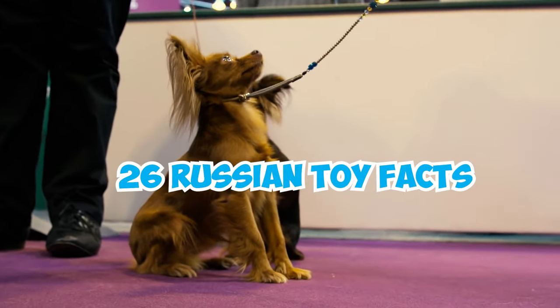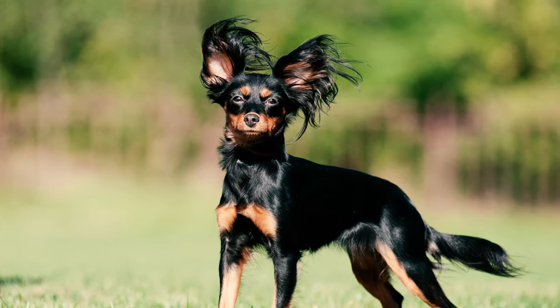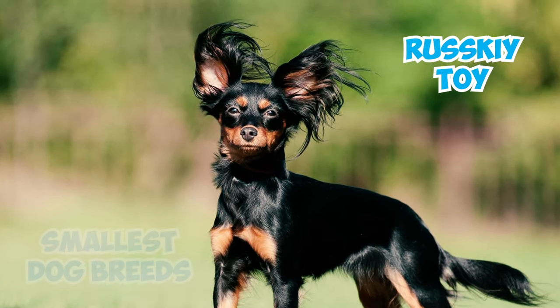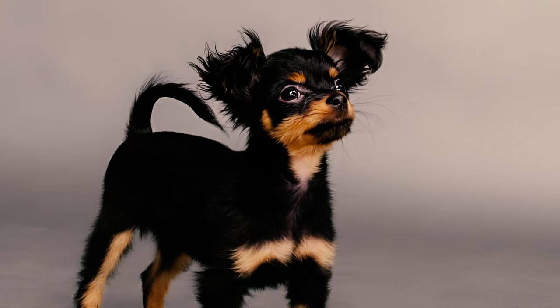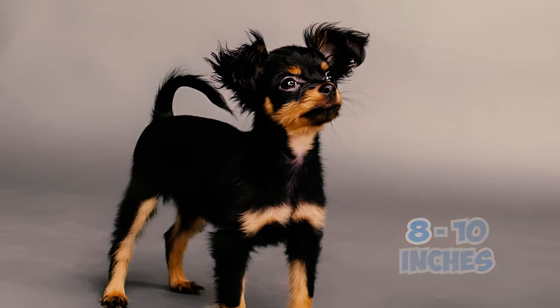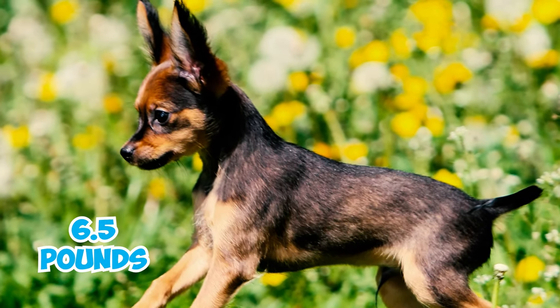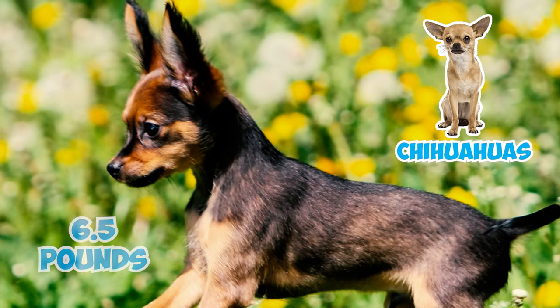26 Russian Toy Facts Every Owner Should Know. Fact 1: The Russian Toy, also known as the Ruski Toy, is one of the smallest dog breeds in the world, typically standing at 8 to 10 inches tall for both males and females. These toy dogs usually weigh around 6.5 pounds and might be confused with Chihuahuas, even though they are not closely related.